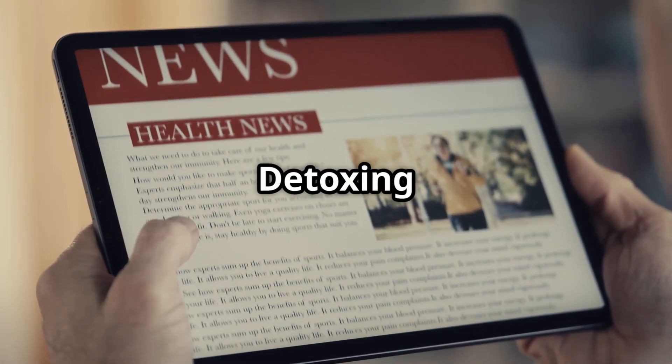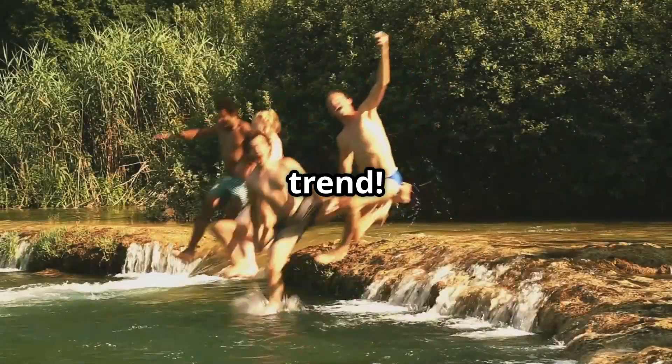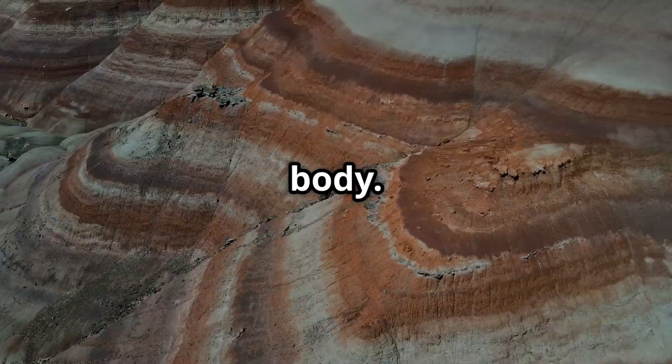You've probably heard it before — detoxing from heavy metals using natural minerals is the latest trend. Bentonite clay versus zeolite: the two incredible natural minerals that bind toxins in your body.